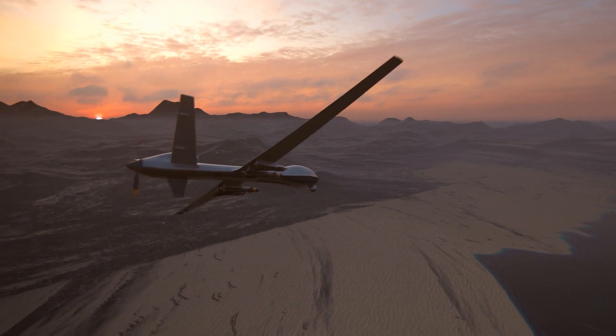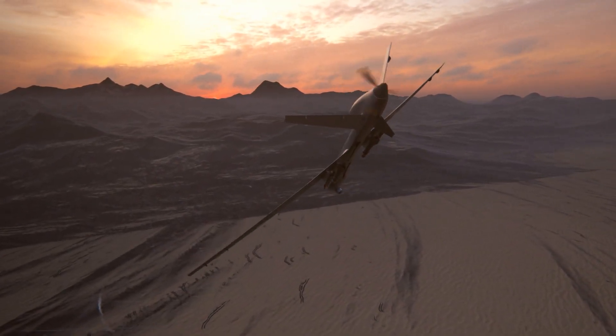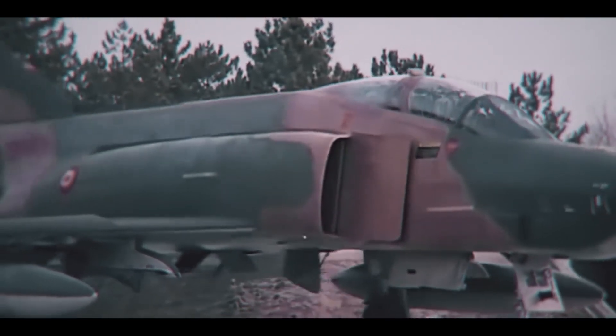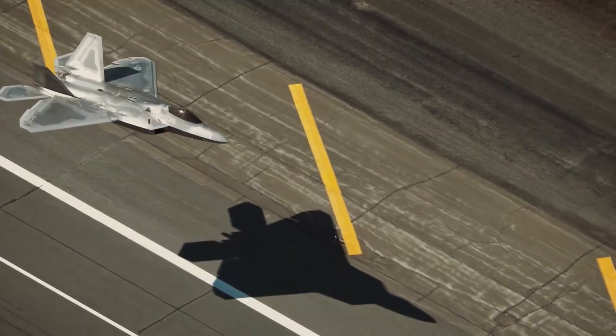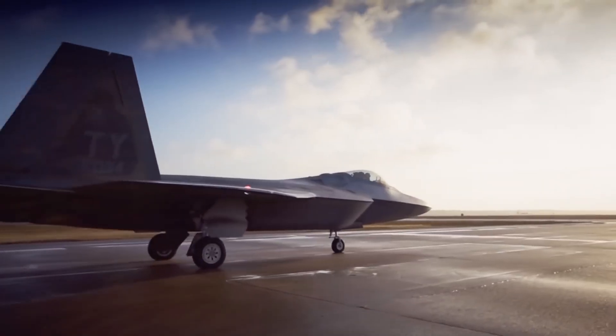In March 2013, a significant incident unfolded when a U.S. Predator drone was conducting a reconnaissance mission over international waters near the Iranian coast. Detecting the drone on their radar, the Iranian military deployed two F-4 Phantoms aiming to intercept and neutralize the drone. However, to their astonishment, they discovered an American stealth fighter accompanying them, unnoticed.